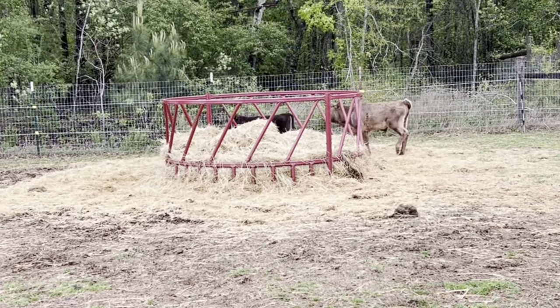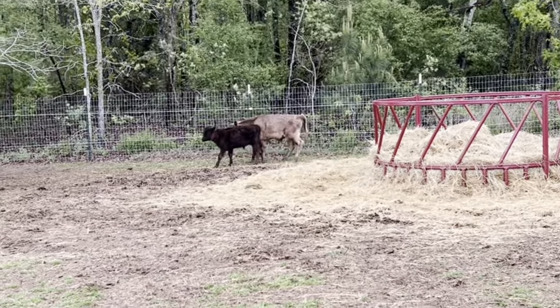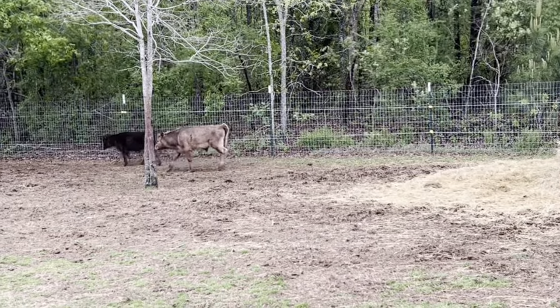Tomorrow both Jovi and Buddy are going to join a new homestead. They are going to a friend of ours' homestead, and so we are getting ready to make a shoot so we can easily load them onto the trailer.